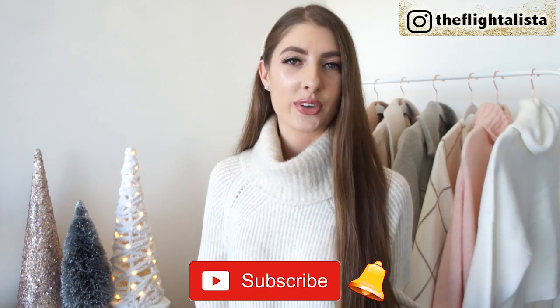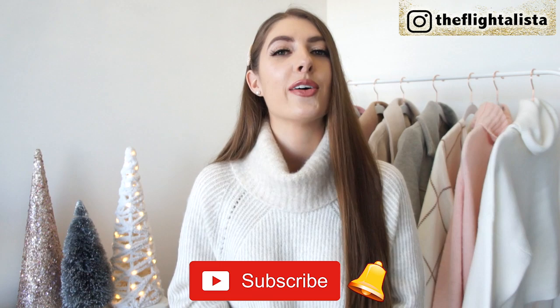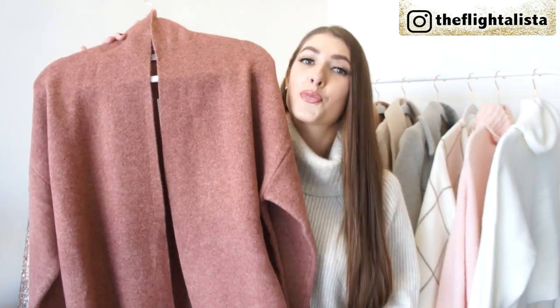Make sure you're subscribed with that notification bell switched on if you're new, and I'll have everything linked in the description box down below. So I wanted to start things off with one of my favorite pieces that I've recently picked up from Zara.